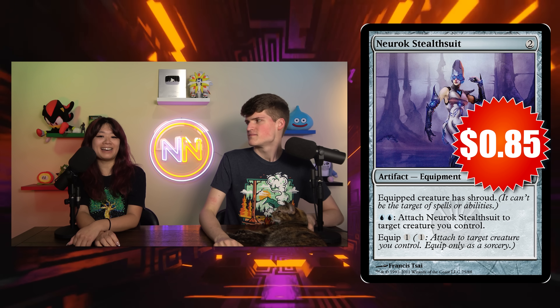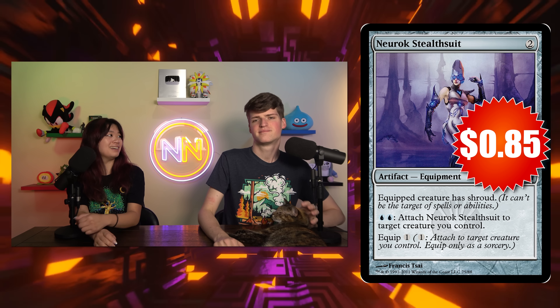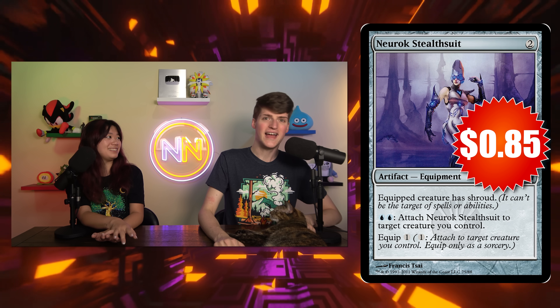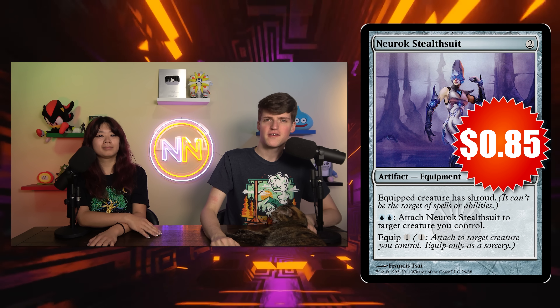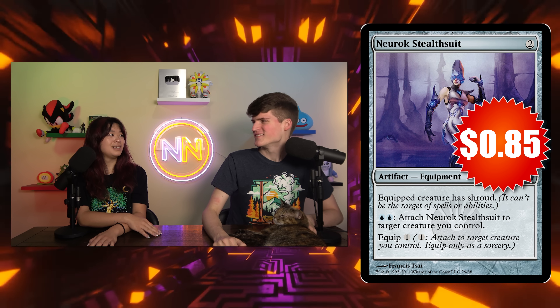I really like the Neurok Stealthsuit because of the instant speed — it's like the Cranial Plating of 'maybe I should swing with this,' and then, no, it's actually equipping at instant speed. It's like, 'oh maybe it's over here — well, guess you forgot about it. Gotcha.' Your spell fizzles now. There's not really anything they can do about it — they go 'murder your thing,' and you go 'too bad you forgot about Neurok Stealthsuit, I'll equip it.'